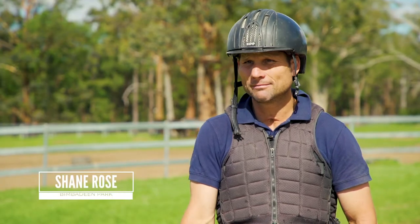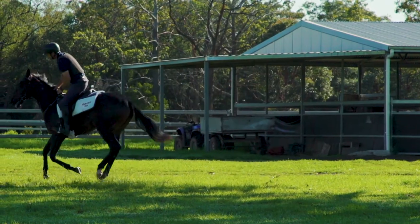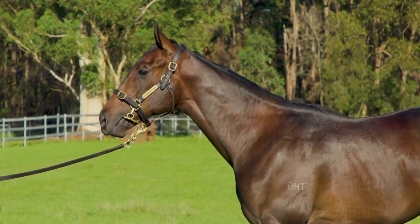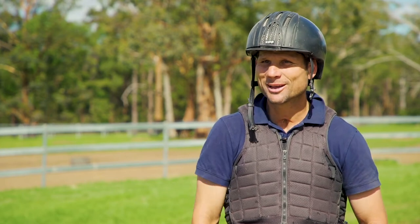Yeah, he's a lovely horse, very much my type of horse. Lovely length of stride and very athletic. Basically did everything that we liked of him. He's very easy to break in and a really positive, forward-thinking horse. Lovely horse, really — he's the type of horse I like.